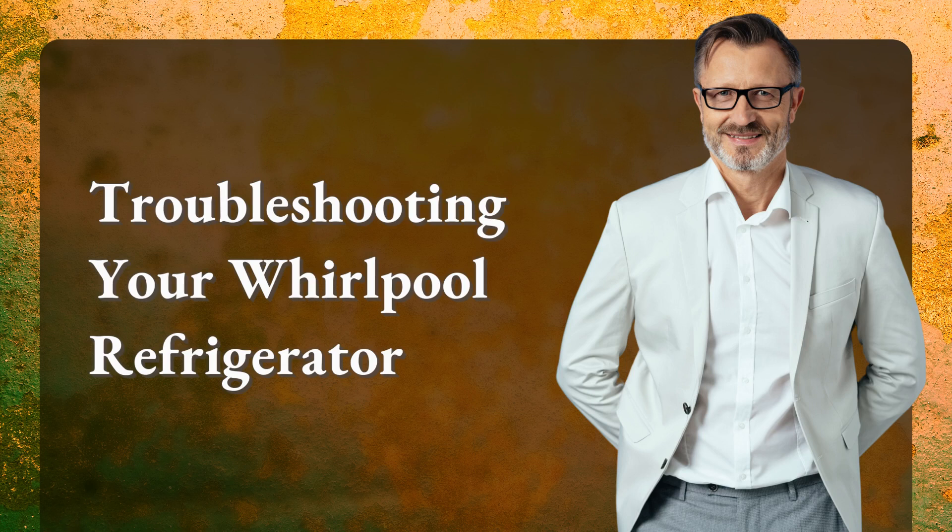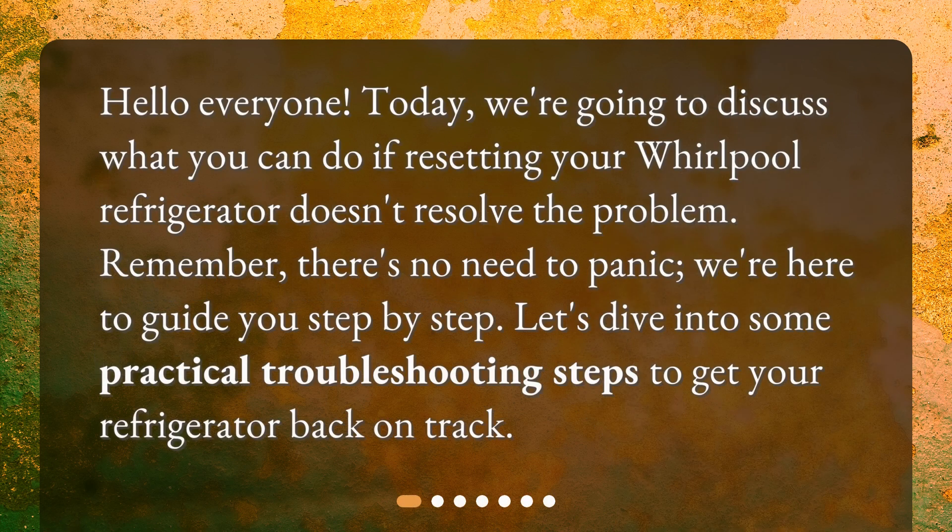Troubleshooting your Whirlpool Refrigerator. Hello everyone! Today, we're going to discuss what you can do if resetting your Whirlpool Refrigerator doesn't resolve the problem. Remember, there's no need to panic — we're here to guide you step by step. Let's dive into some practical troubleshooting steps to get your refrigerator back on track.